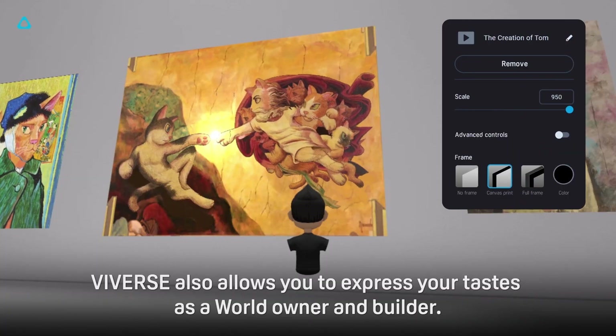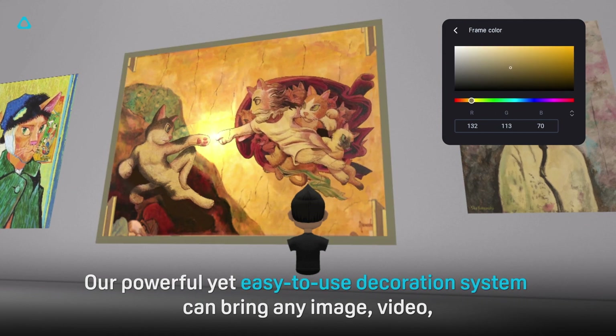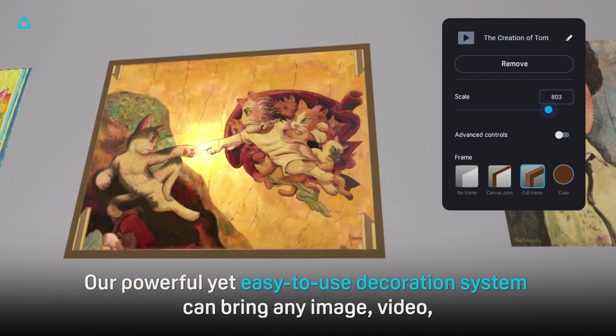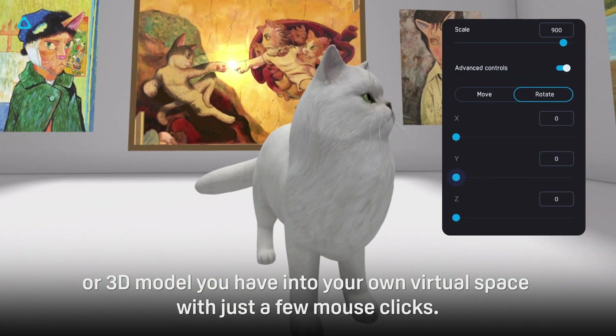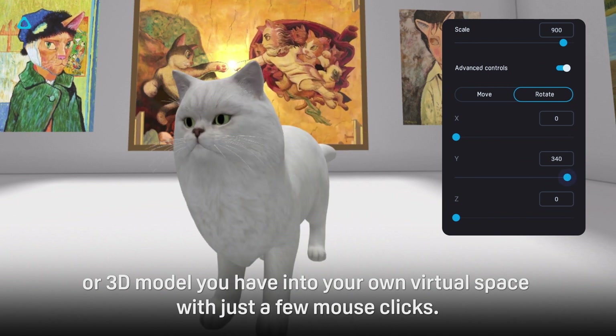Viveverse also allows you to express your tastes as a world owner and builder. Our powerful yet easy-to-use decoration system can bring any image, video, or 3D model you have into your own virtual space with just a few mouse clicks.